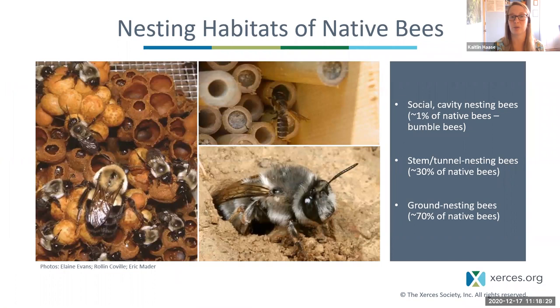We usually see bees visiting flowers, but what the females are doing is collecting pollen to take back to their nest. Native bee nesting habits fall into three categories: social cavity nesting bees like bumblebees, which usually nest in rodent burrows or holes in the ground underneath bunch grasses; stem and tunnel nesting bees that nest in plant stems or holes in trees, about 30% of native bees; and ground nesting bees, which make up 70% of bees and are especially prevalent in the Southwest's arid environments. So it's not just flowers we need to think about when creating habitat — we also need to allow for these nesting habitats to be available.